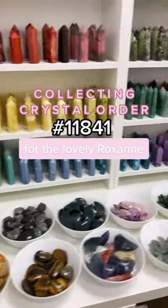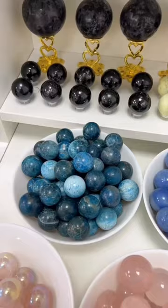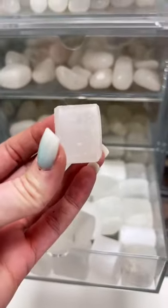The lovely Roxanne has put in a crystal order, so come with me as I collect her treasures. She has chosen a black tourmaline sphere — this one is beautiful — and a large selenite tumble.